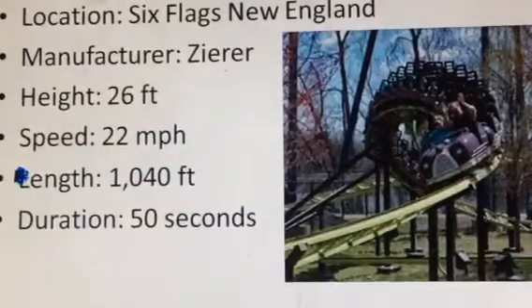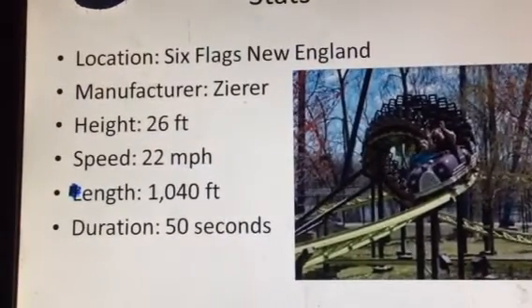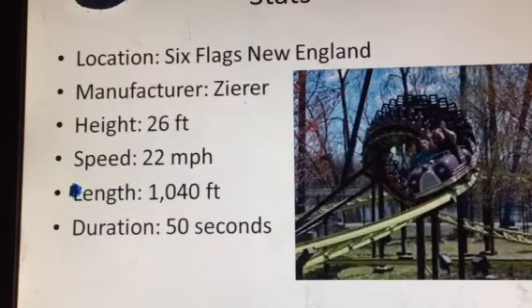So here are the overall stats. Location is at Six Flags New England. You can find some other coaster models like this, including one at Santa's Village in New Hampshire, and also the one at Six Flags Great Adventure called Harley Quinn Crazy Coaster. The manufacturer is Zaire.